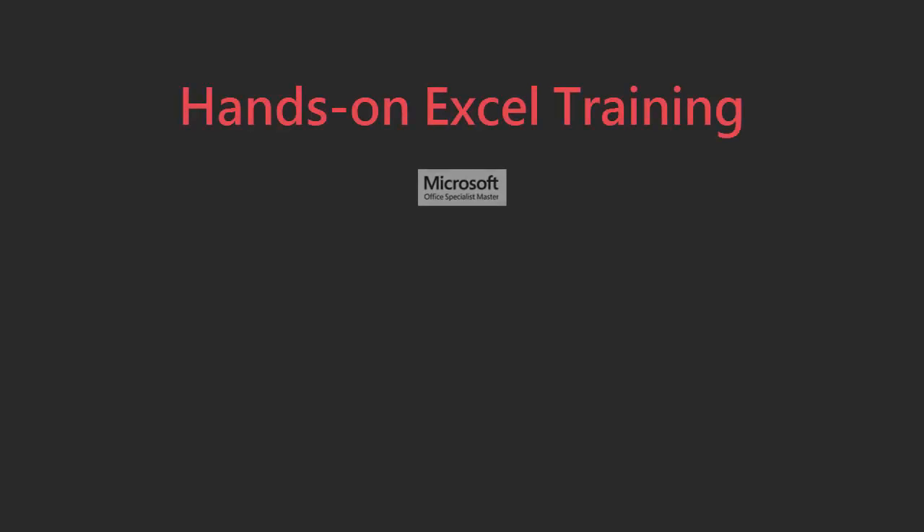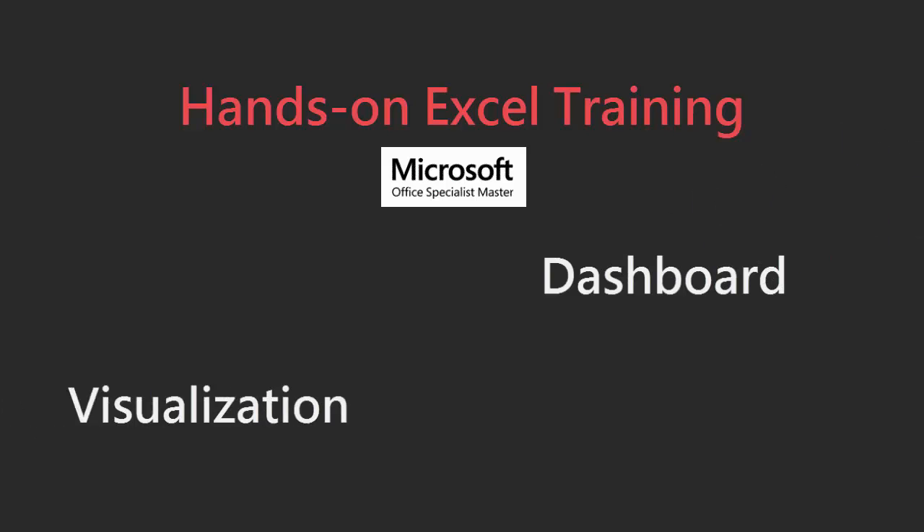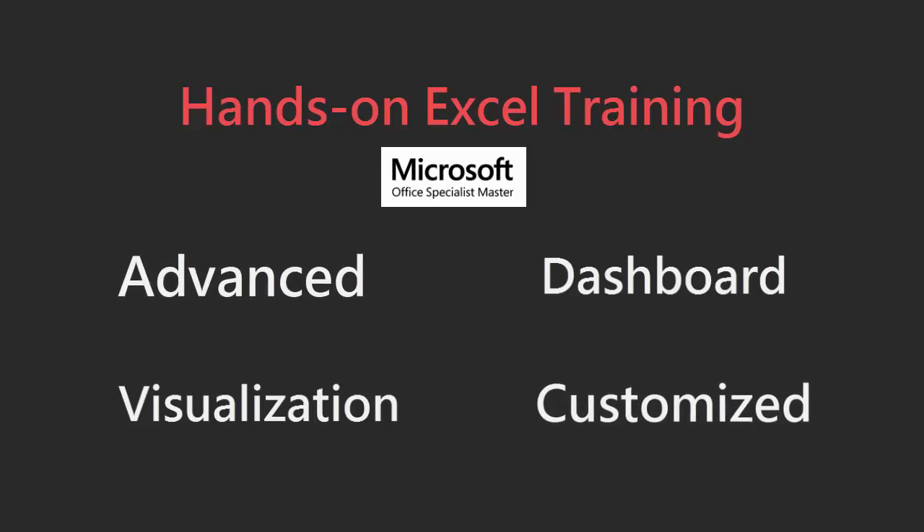My name is Leyla, your instructor for this course. I help companies use Excel better with the help of dashboards, enhanced visualization techniques, and customized training.